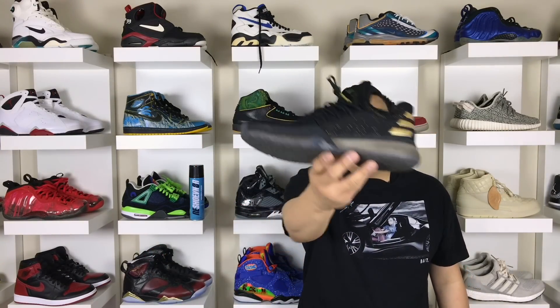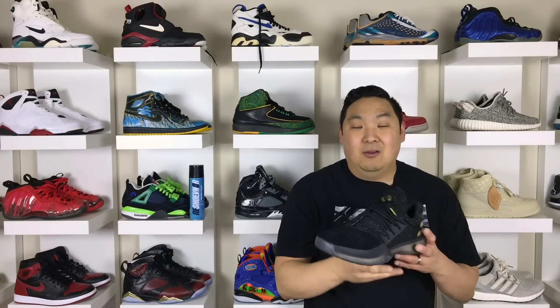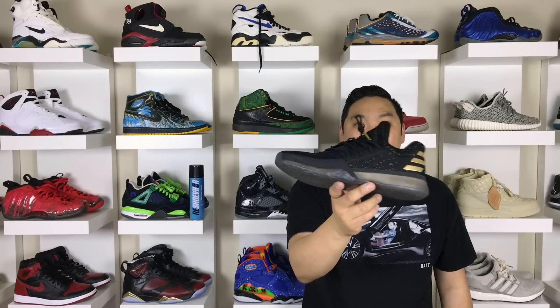Next up we have the Harden Volume 1, and this is a pretty amazing sneaker as well. These were really comfortable when I wore them casually, and they looked really nice with black jeans. I love the gold accents on this colorway. If you're interested in the Xeno colorway, I'll link those — they're $140 retail, not a bad price for what you get. Definitely an honorable mention.